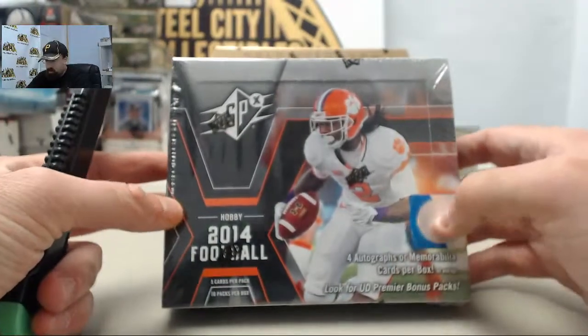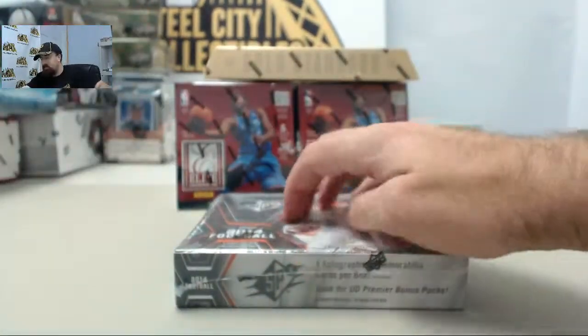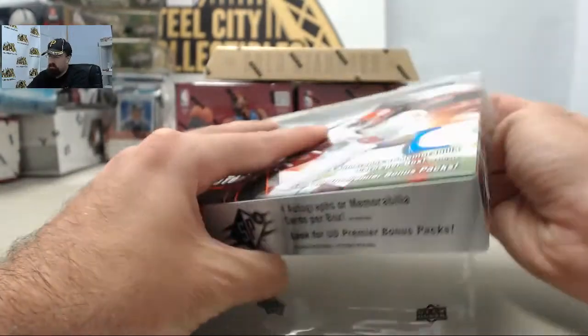And here we go for Homarv. We've got 2014 Upper Deck SPX football. Homarv, good luck. Let's get to breaking. Four autographed memorabilia cards per box.